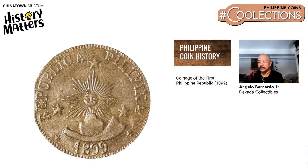During the Philippine Revolution, several areas were already liberated from Spain and the government in Malolos declared their own currency. Here is a sample — a 2 centimos de peso, 1899, minted in Tarlac.